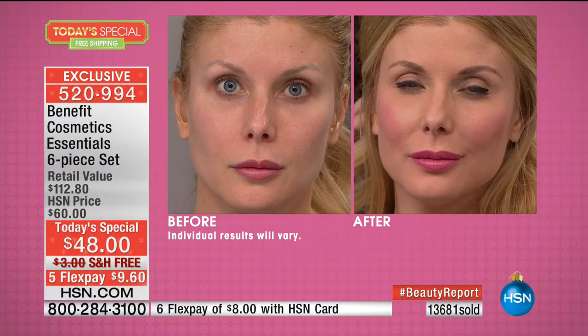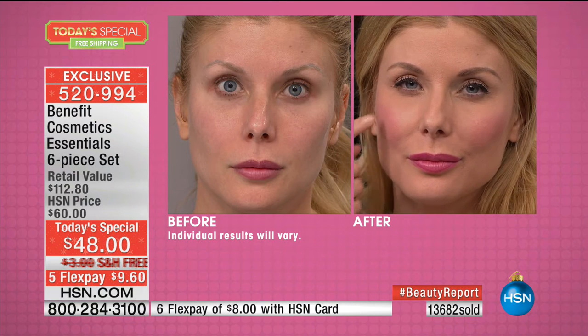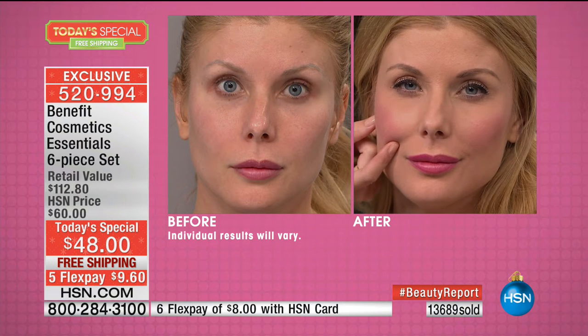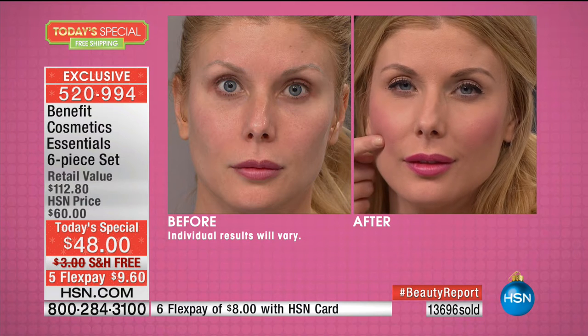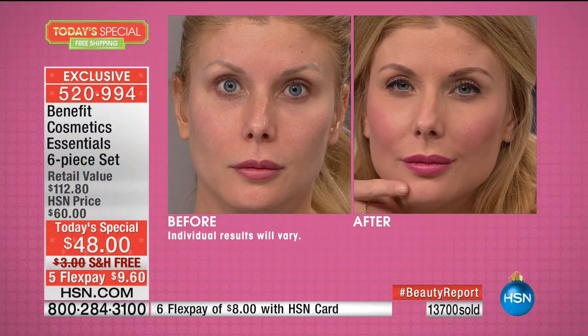Do you see how full her cheeks look? As we get older, we lose this part of our cheeks. When you smile, do you see that juicy, cherub-looking cheek you used to have maybe ten or twenty years ago? You're going to get that back with Benetint. Look at the lips — they're not going to feather, they're not going to stray. They're going to look beautifully tinted.